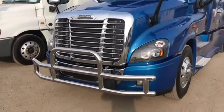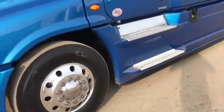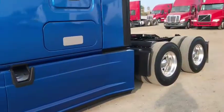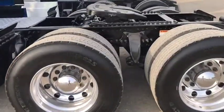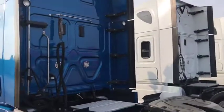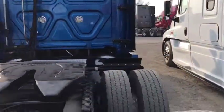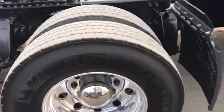Chrome everywhere — bumper guard, chrome mirrors, aluminum wheels all the way around. Got a sliding fifth wheel. Truck is super clean. Michelin tires all the way around.